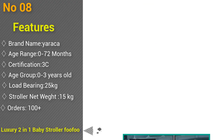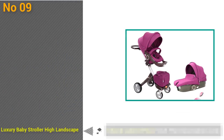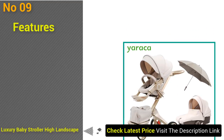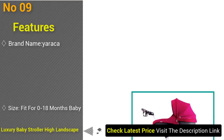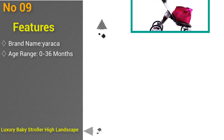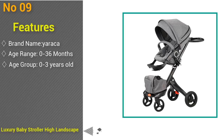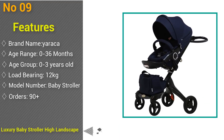At number 9: luxury baby stroller, high landscape portable baby carriages, folding prams for newborns, travel system 2-in-1. Brand name Erika, foldable yes, age range 0 to 36 months, certification 3C, age group 0 to 3 years old, load-bearing 12 kilograms, type sleeping basket with shared awning. Orders 90 plus, feedback 4.8 stars out of 5.